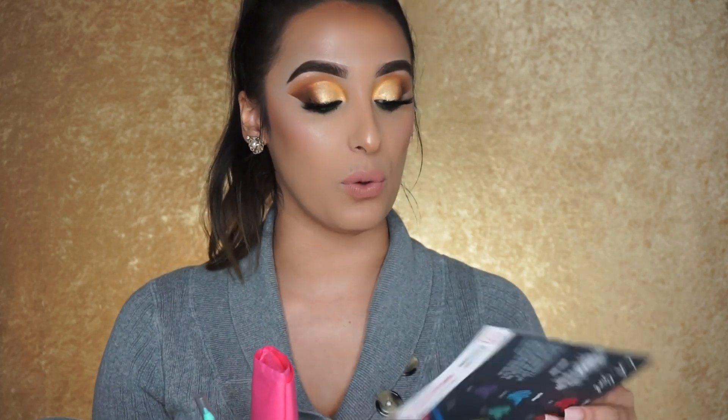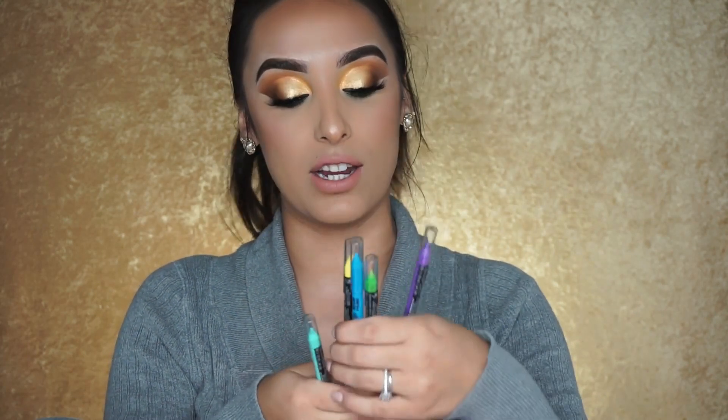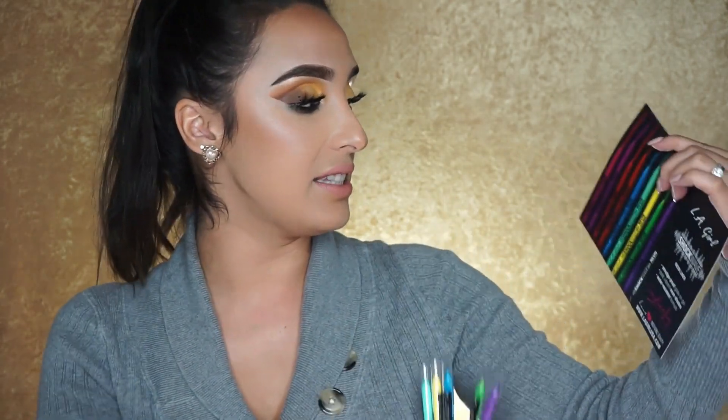My first makeup order is actually my smallest — it's from LA Girl. Right away when I saw they were doing a Black Friday or Cyber Monday deal, I knew what I wanted. I've been dying to try these Shockwave liners. They had about 20% off and were also giving a free color of the liner where you could pick the color. So naturally I bought all of them — all the different eye colors — and picked one for free. The only color I didn't get was black, since I already have a black liner I like.